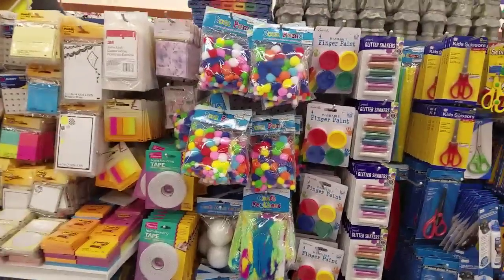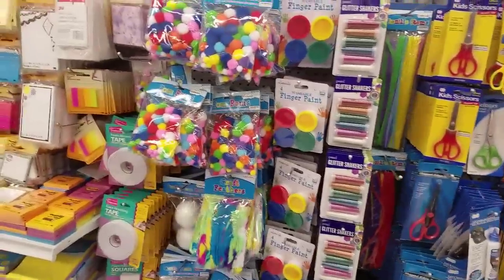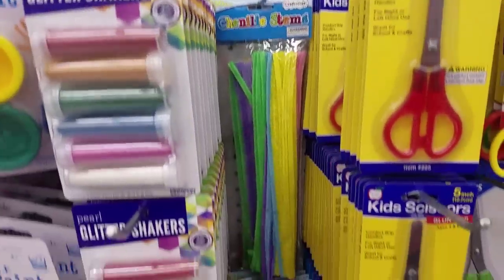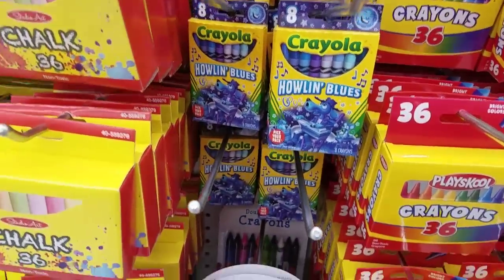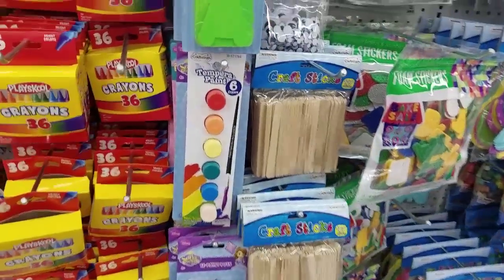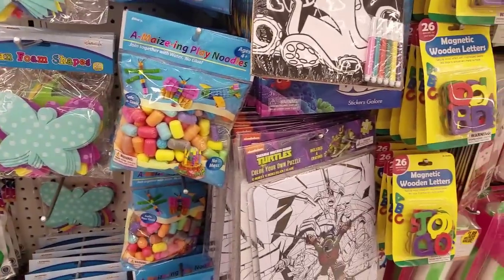Now we're in the craft section to see if anything's here. The only thing we found was these little craft foam balls. We're looking for foam to make foam slime because a lot of you guys have been asking for that. Oh look - glitter slime for a dollar! I like the neon glitters - that's my favorite. They have scissors for a dollar, and oh my god - my favorite color blue! A whole bunch of different shades, and double-sided crayons with two colors on each. Little craft sticks to mix slime, and foam noodle bead things.